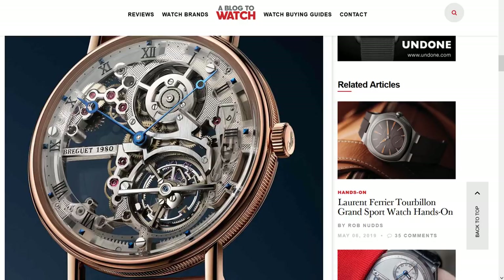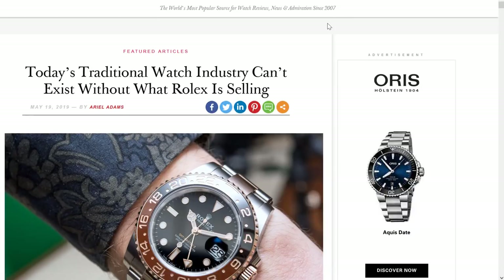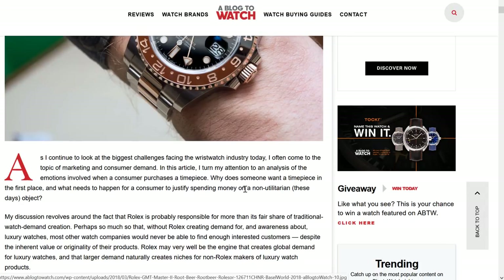We've been speaking for more than half the show about this. We want to talk about two other topics. David, are we talking about Konstantin Chaykin or are we talking about Rolex? Let's talk about Rolex first. So I wrote an article that published on May 19th titled 'Today's Traditional Watch Industry Can't Exist Without What Rolex Is Selling.' I discussed how without the marketing engine that Rolex continues to fund, there would not be enough global demand for watches.